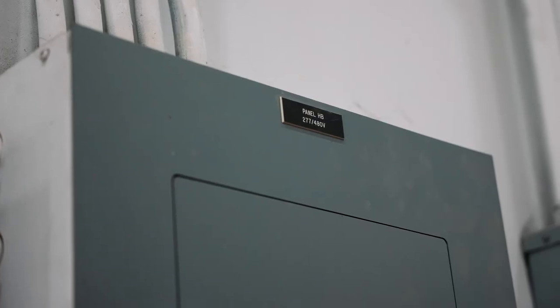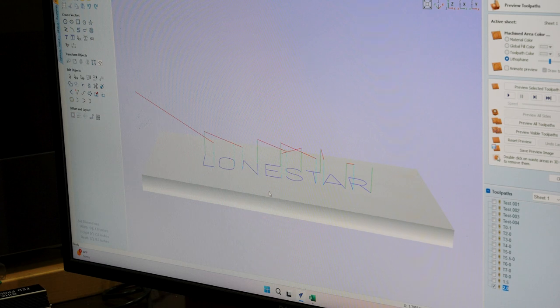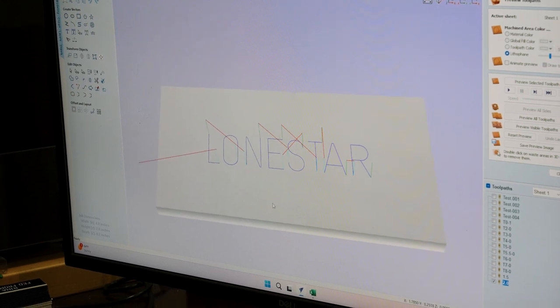One of the more exciting ones we've been taking on lately is doing phenolic nameplate engraving. Phenolic nameplates go on almost every piece of electrical gear, whether it's lighting panels, switchboards, or junction boxes.